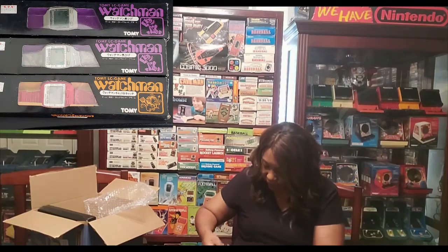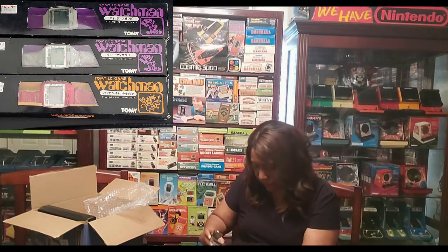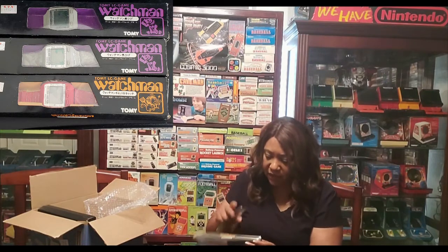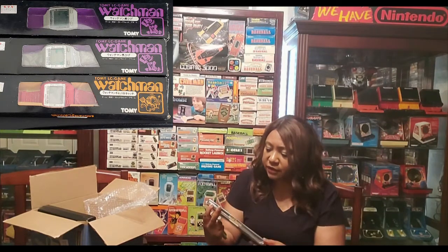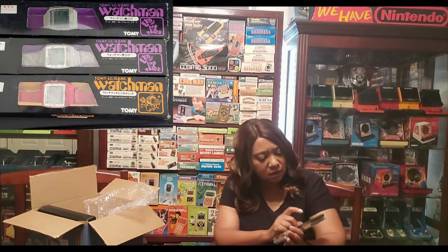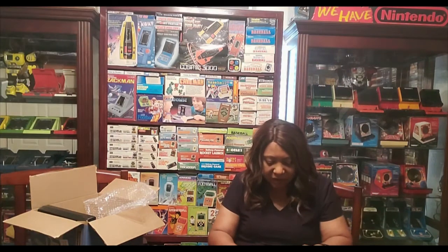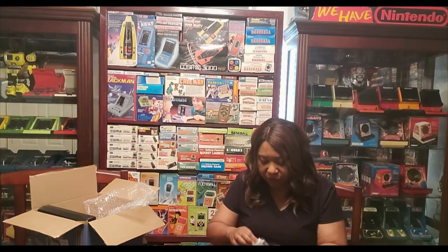Let's see what else we have here. This one has seen better days. This is Cat and Catch, I believe. I have one of these but I didn't have the box version. This has a lot of issues, so I'm going to have to take that out and clean it up. But I don't have a box version, so I've been looking for a box version. Sometimes you just have to buy the boxes when you see them and then add the game, because it's so hard to find box versions for some of these.